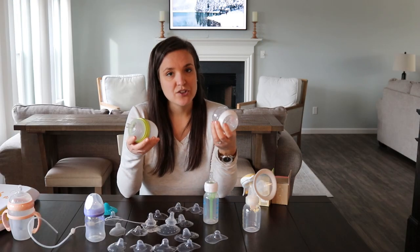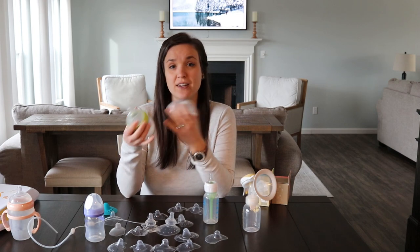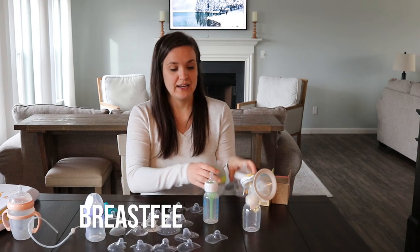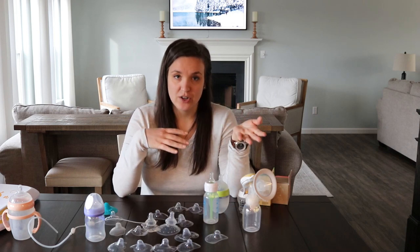When we saw lactation for the first time, they helped me latch her and of course she latched perfectly there, but I could not replicate it at home. I didn't have the extra set of hands and getting the angle right, and it was just very stressful.